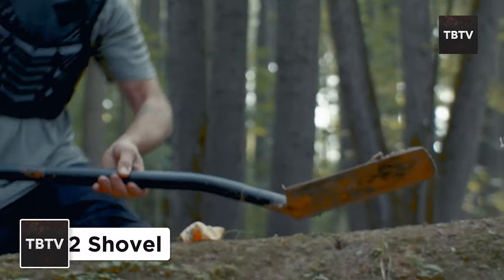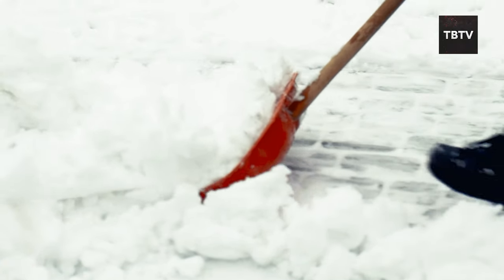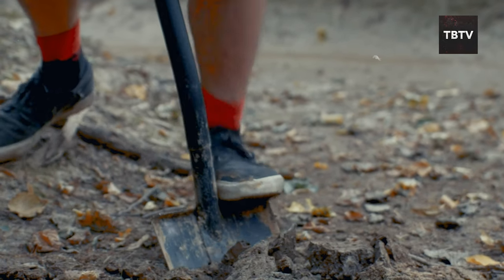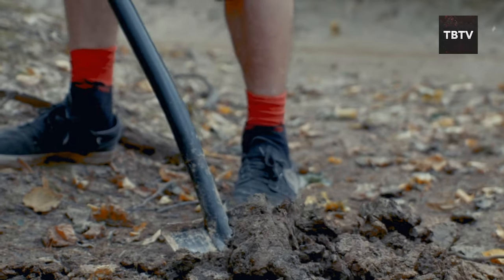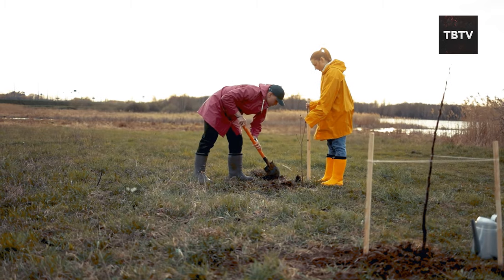Another great tool you must have is a shovel. Not only is it great for snowy winters, but a shovel can be a lifesaver if you need to dig out a buried pipe, clear a path after a landslide, or even create a makeshift shelter. Think of it as your multi-purpose earth-moving companion.